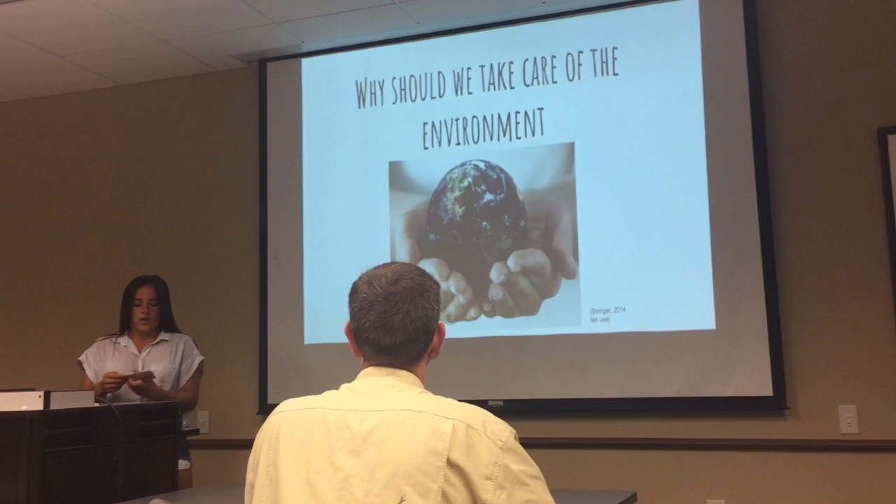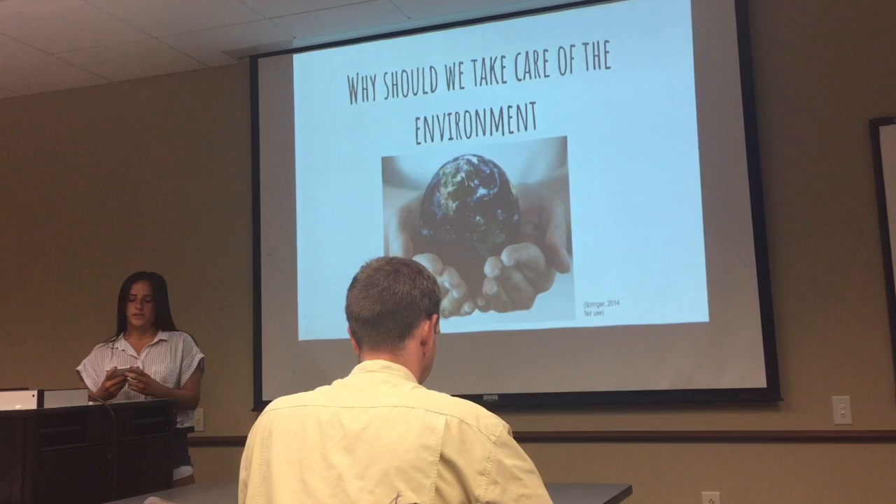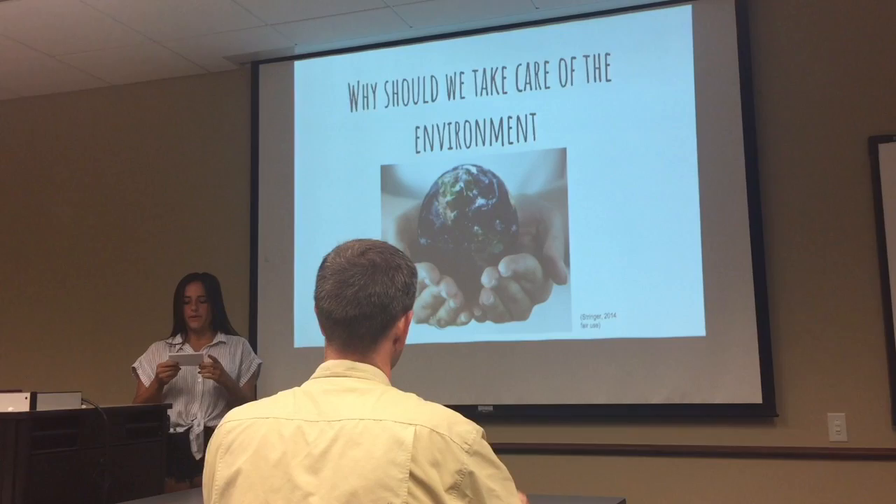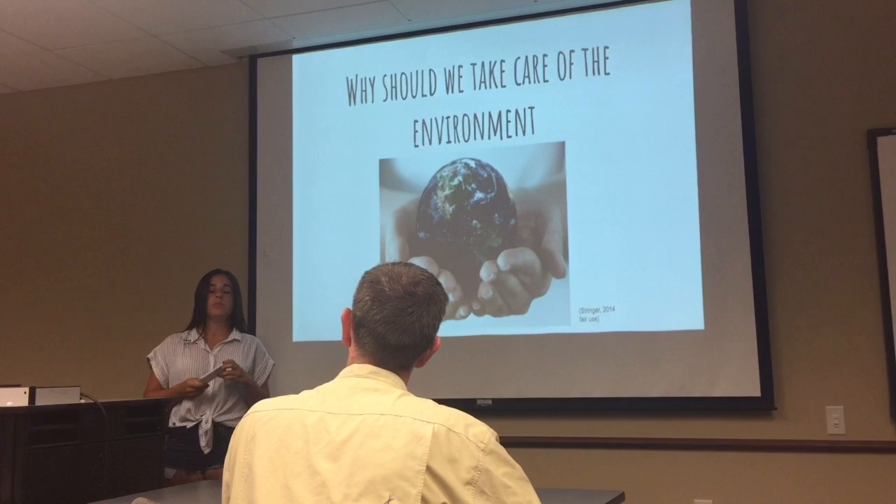The need of the situation is that problems such as global warming that leads to climate change, or deforestation, is leading to its deterioration and future end. We can satisfy this need by reducing waste, reducing resources and recycling materials. The world would be a better place if we knew exactly what to do and not to do in order to preserve the environment and stop destroying it.